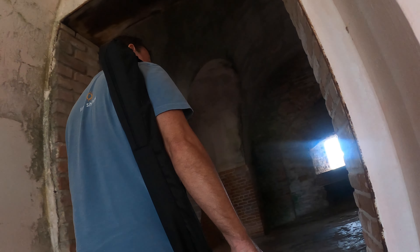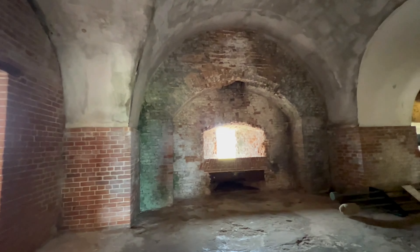As soon as you enter the grounds of the fort, you immediately feel an eeriness in the air because of the history.